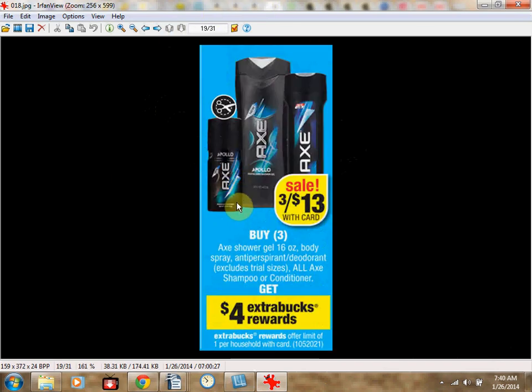If you get two Axe Body Sprays — they have some for women, including a pink sweet-smelling one and an orange citrus one — and one Axe Shower Gel, you can use two $2 off coupons and one $1 off Shower Gel coupon from the Red Plum insert of January 26th. You'll pay $8 out of pocket and receive $4 Extra Care Bucks back — like getting each item for $1.33.